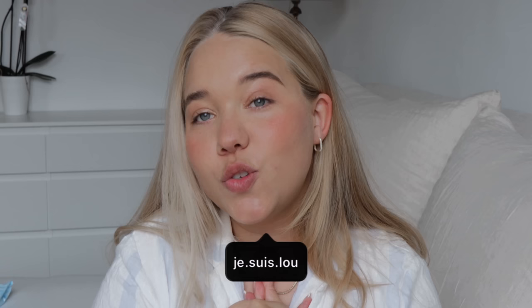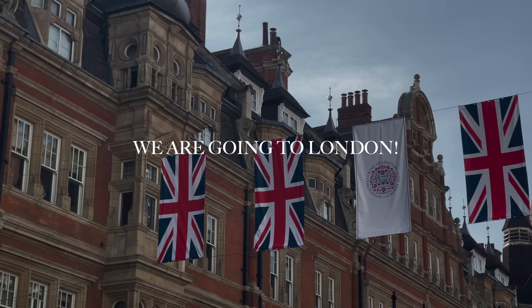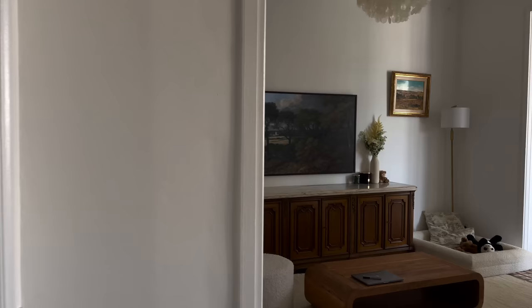Hey guys, welcome back to the vlog! Today we have so much going on. Tomorrow morning we're flying to London — we're gonna be in London for 24 hours. But today I have some errands to run, I want to get ready, show you some new clothing pieces, and basically take you with me today. Let's go!